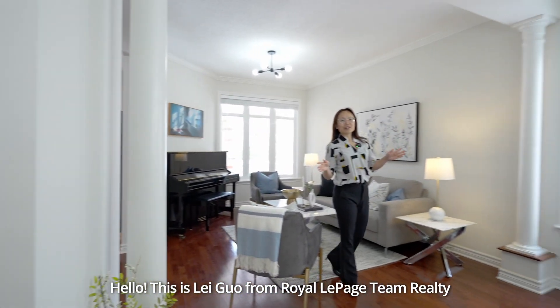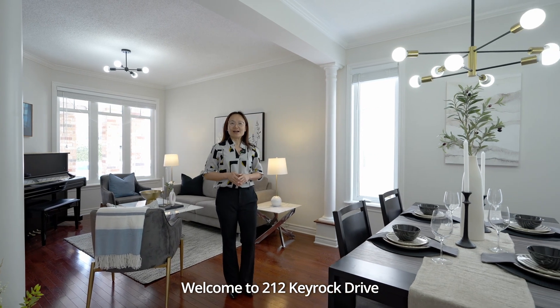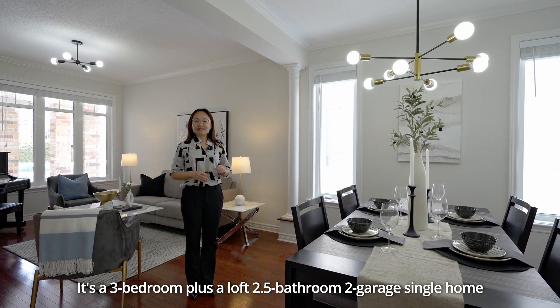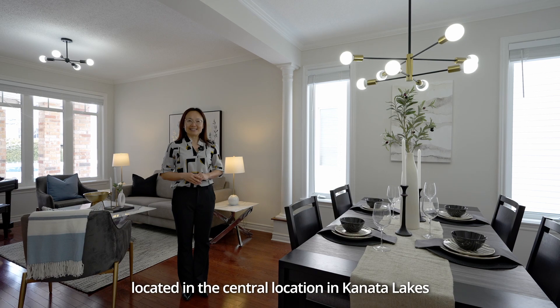Hello, this is Lei Guo from RollerPage Team Realty. Welcome to 212 Key Rock Drive. It's a three-bedroom plus a loft, two-and-a-half-bathroom, double garage, single home located in the central location in Kanata Lakes.